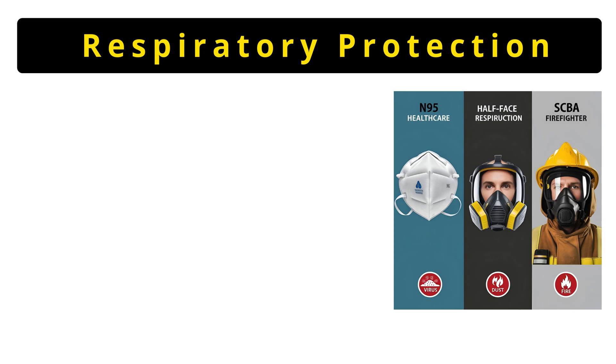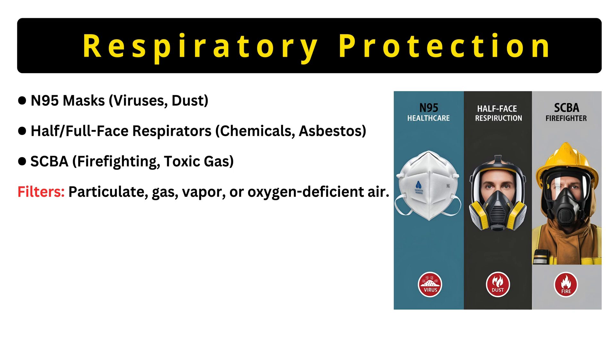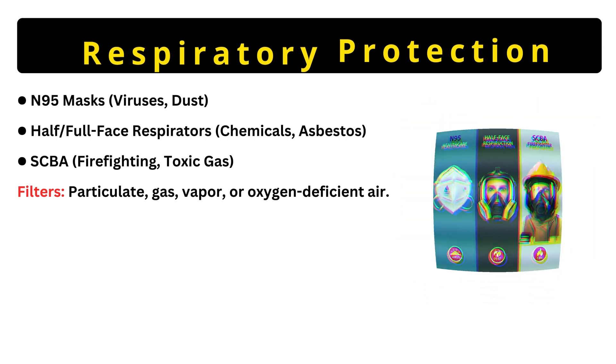Now let's talk about respiratory protection. N95 filters 95% of particles — used in hospitals for viruses. Half or full-face respirators seal tightly and use cartridges to block chemicals like solvents. SCBA, self-contained breathing apparatus, supplies clean air in fires or toxic gas leaks. Filters matter — particulates, gas, vapors, or oxygen-deficient air. Wrong filter? It's useless.